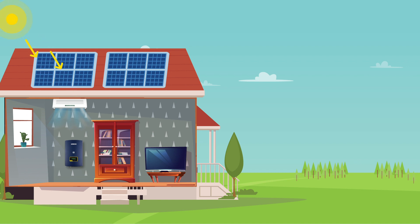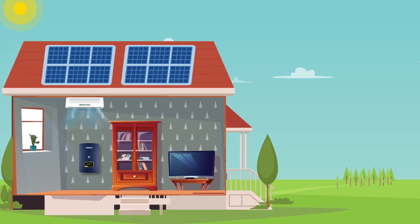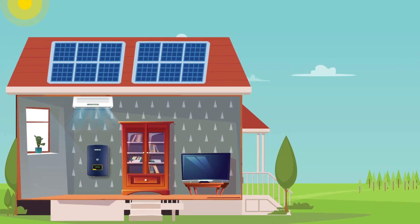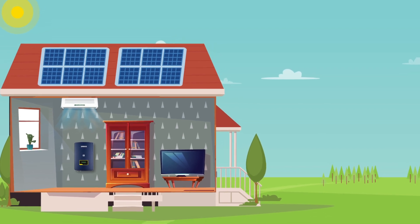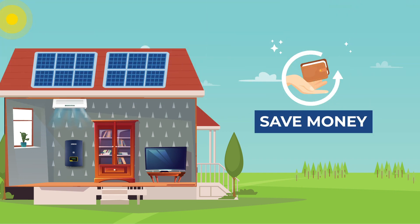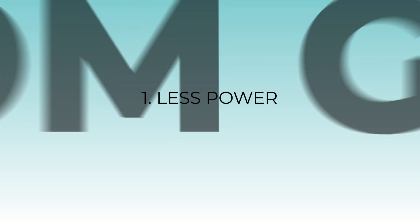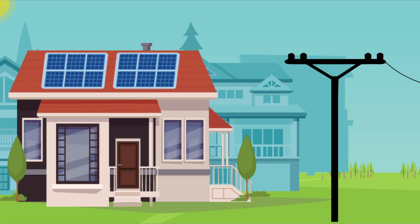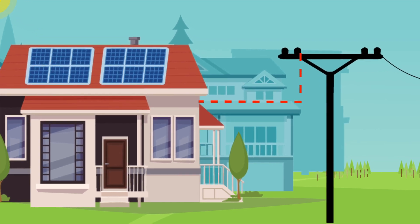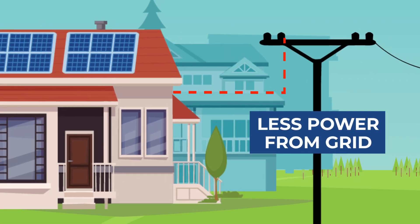If you generate your own energy, you wouldn't think twice about running the air conditioner all day during sweltering summers and turning up the thermostat in winter. A solar system is an attractive proposition for these reasons and can help you save money. Number one: less power from the grid. You will be able to make large savings on your electricity bills because generating electricity to power your home means you aren't purchasing as much energy from the grid.